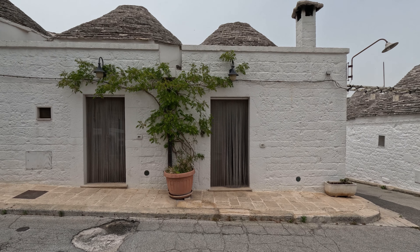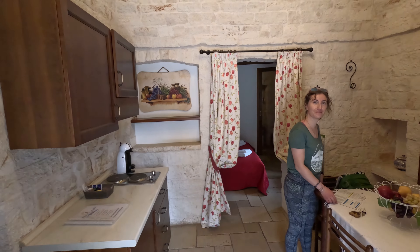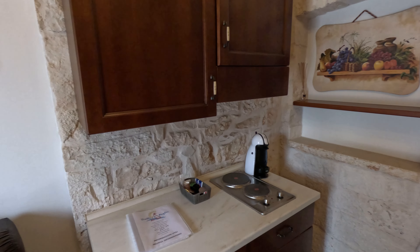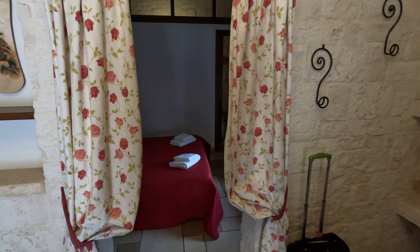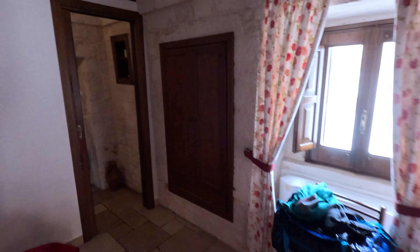We're moving into our little Trulli. We got this chain curtain at the entryway. It's got a really cute kitchen and some decorations. You walk into the next room and get the bedroom, and then the bathroom.